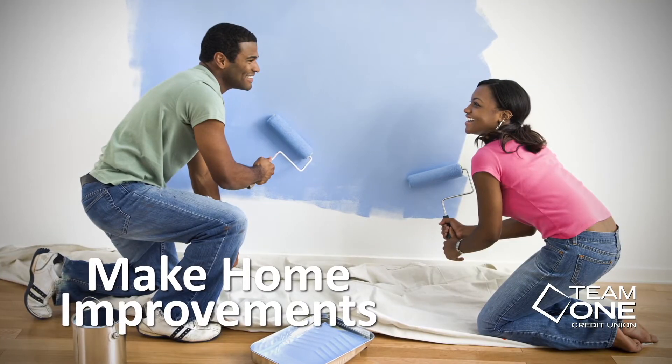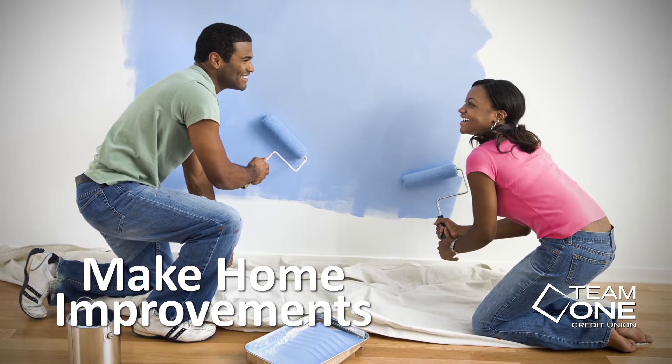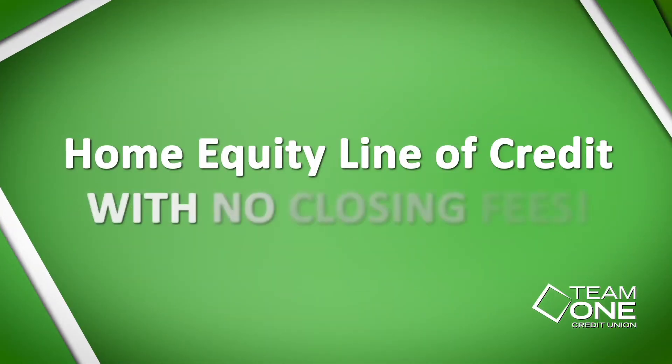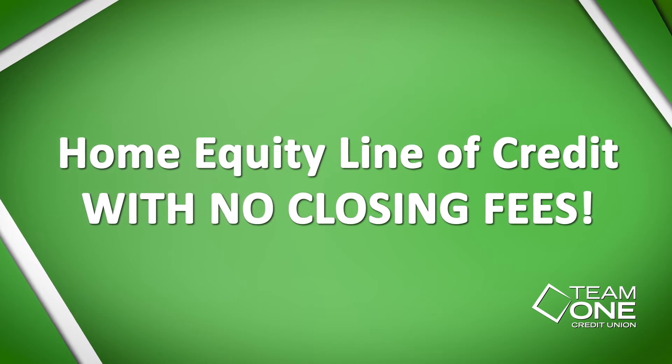Or you could use the extra money to make home improvements, like that home office or the kitchen you've always dreamed of. And you pay no closing fees with your new Team One home equity line of credit.